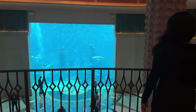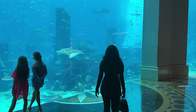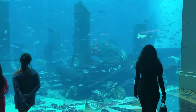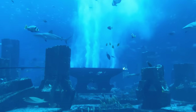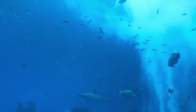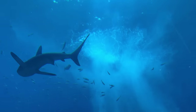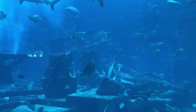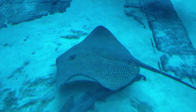And then I saw this. This is unreal. Look at this massive, breathtaking aquarium. This magnificent dome is home to about 65,000 fascinating marine animals. I can see majestic sharks, graceful stingrays, and several species of colorful fish.